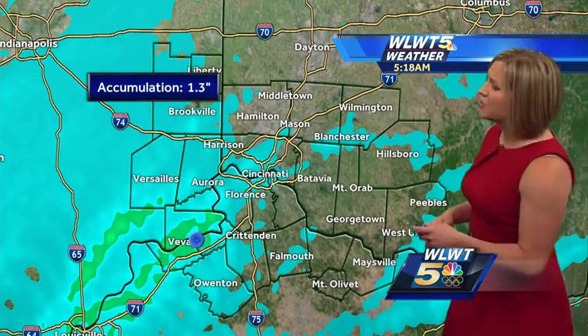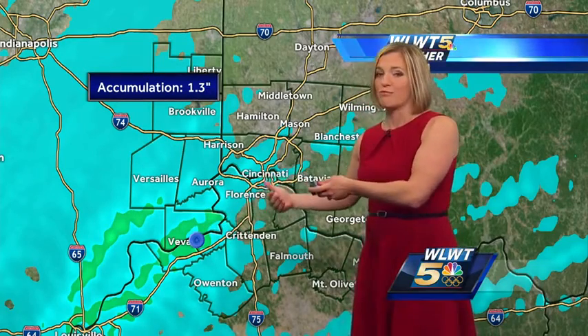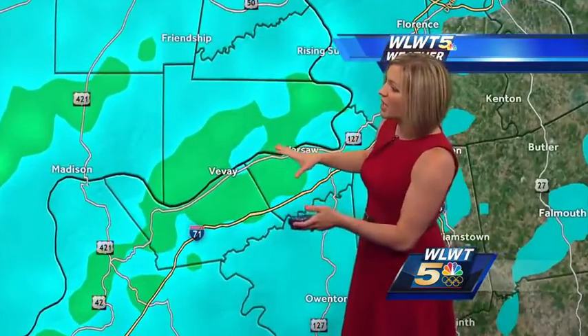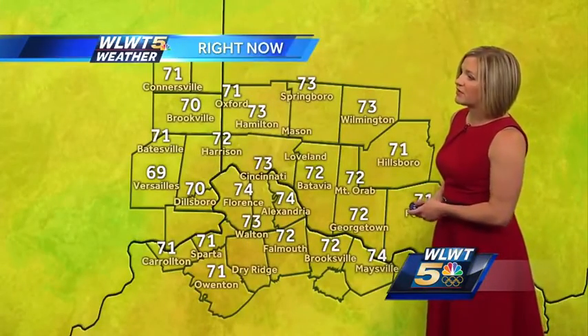Switching over to our accumulation map over the last couple of hours, it looks like you get a quick hit of an inch, maybe inch and a half of rain. That reading is from near Vivi, but that is what is currently moving into Boone County and now heading up into southern portions of Hamilton County. Heavy rain has fallen from Vivi to Warsaw, now rolling toward Florence and into the southern part of the 275 loop. Right now most places are in the low 70s.